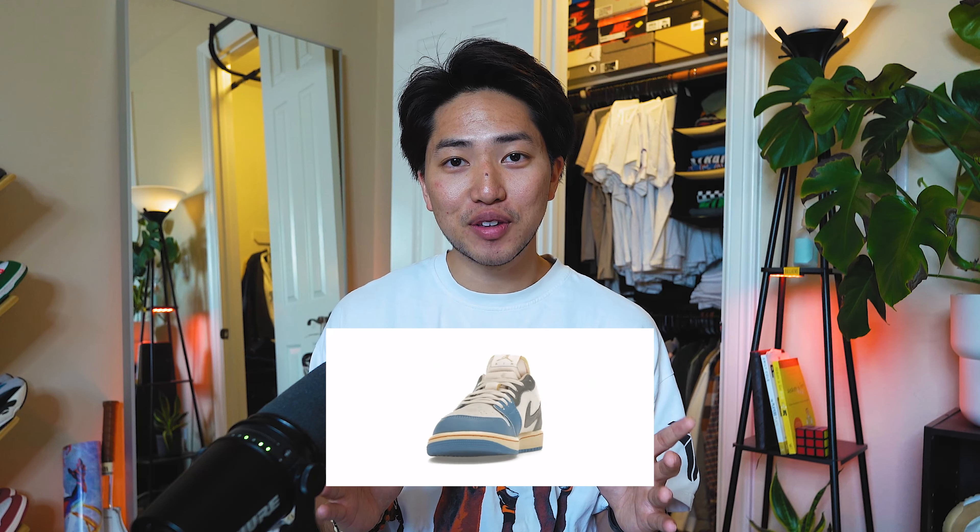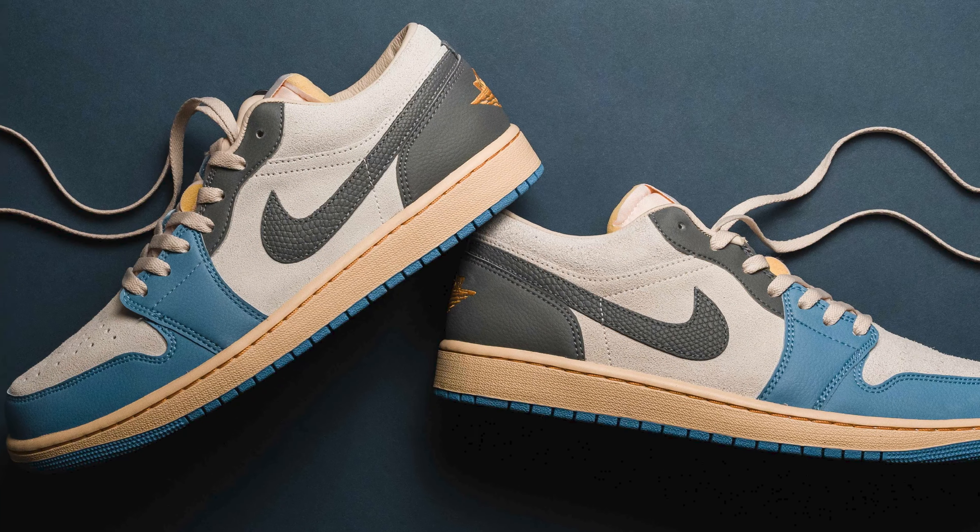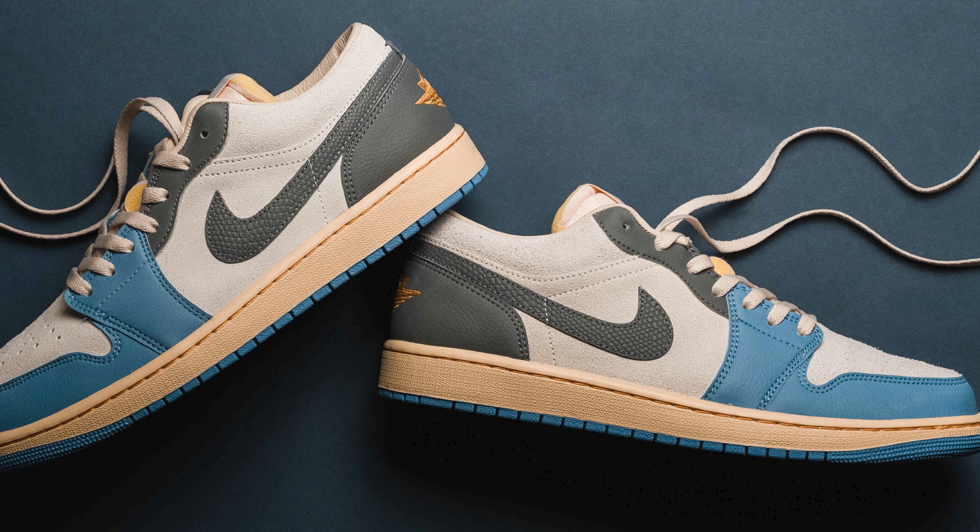Speaking of Jordan 1 Lows, we have the Tokyos. For only $150, these are insane. I actually don't know why people aren't buying these left and right. They literally give off straight Fragment Travis Scott vibes — an aged look on top of a very nice colorway on a very well-respected silhouette. I just don't understand, but easy cop. With the balance of a neutral tone and a pastel color on the brighter end, these will be great for the summer.